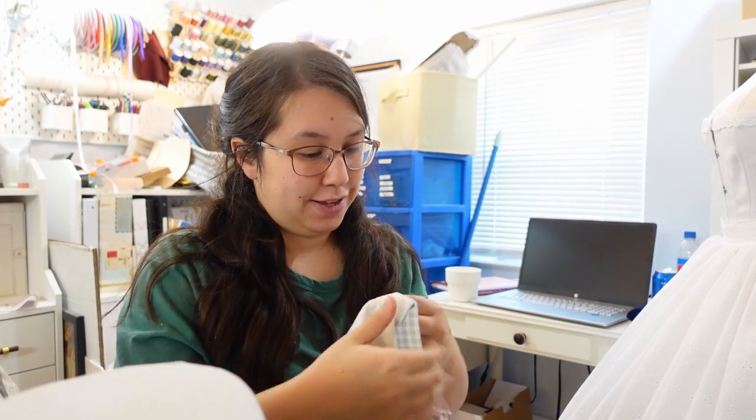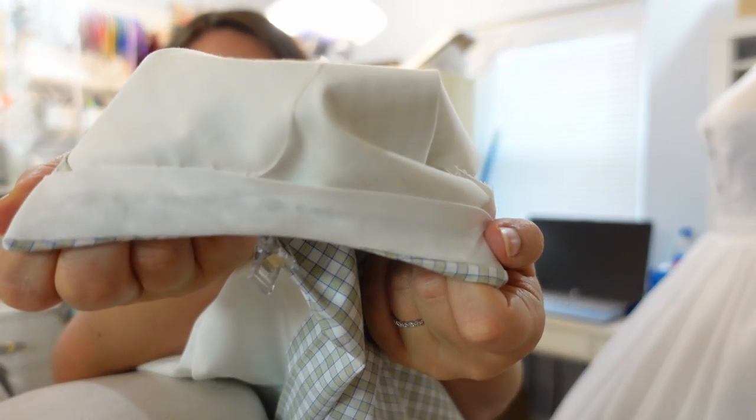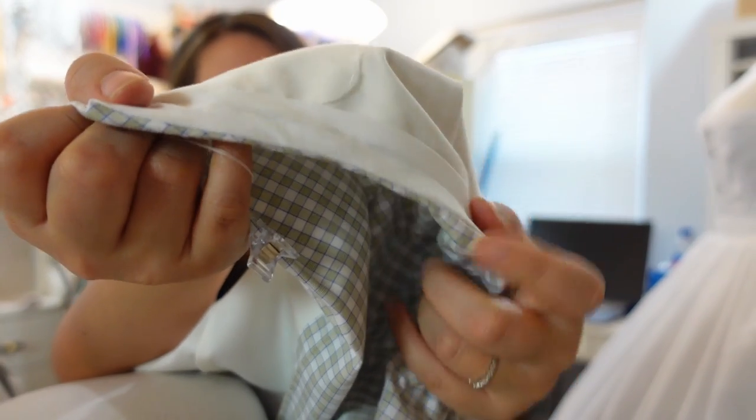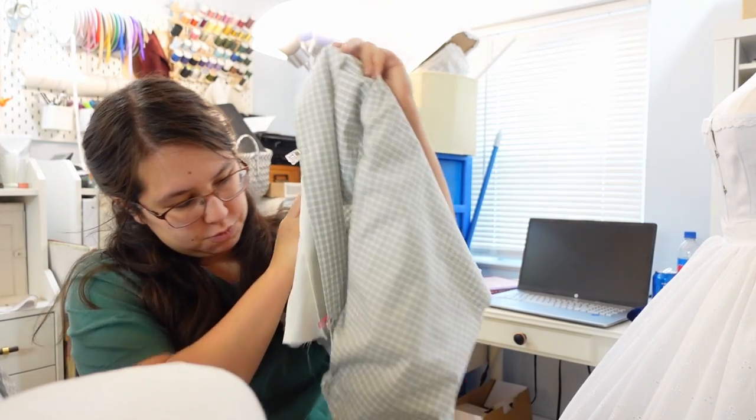Right now I am finishing off the neckline with some bias tape, which I am hand stitching down. After this I might start on some buttonholes — we shall see.